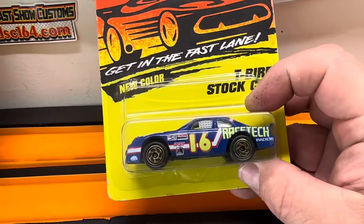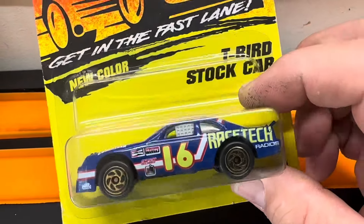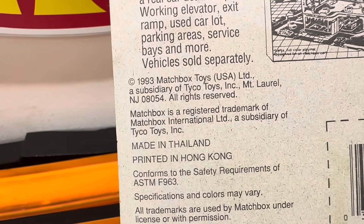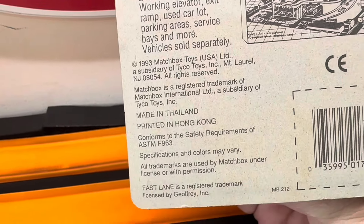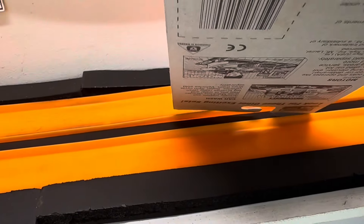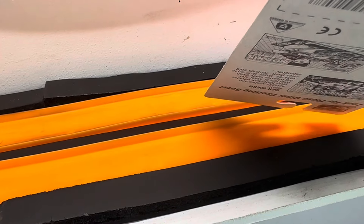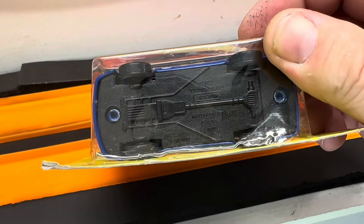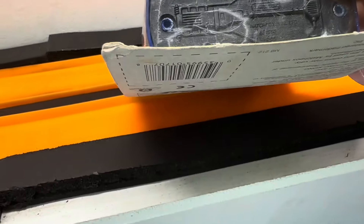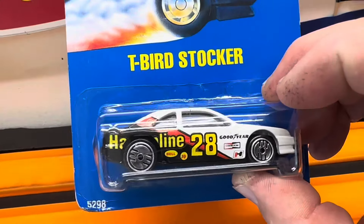T-Bird stock car from Matchbox — super fast. Seen this one right here with the gold swirl wheels. I don't know what you call those things. This one comes from 1993, so it's the oldest of this bunch. It says made in Thailand, printed in Hong Kong. I'm having a hard time making out whether it says China or Thailand on the card. Anyway, there it is — T-Bird Stocker.